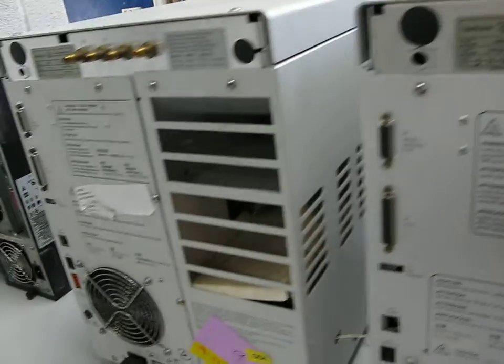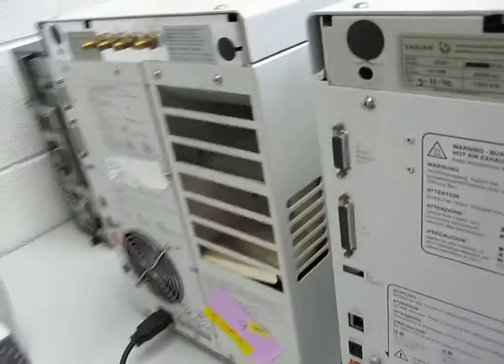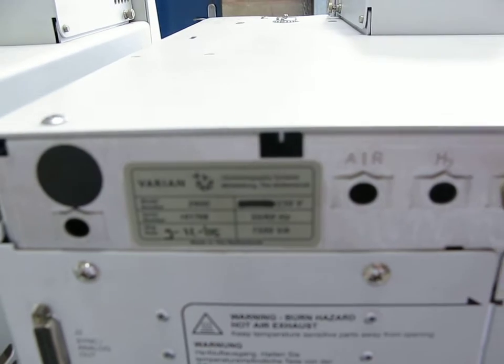We'll go around the back of this particular instrument here so you can see the condition of the back. You can see the Varian 3900 — the one with the capillary — serial number is 00184.